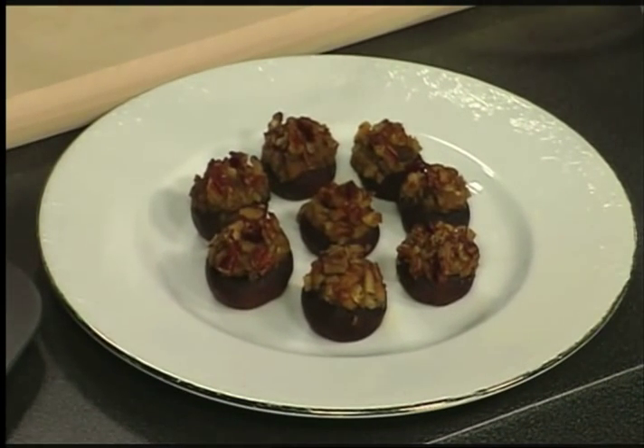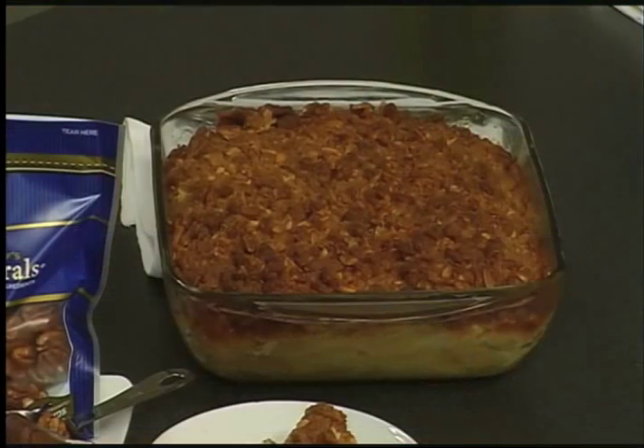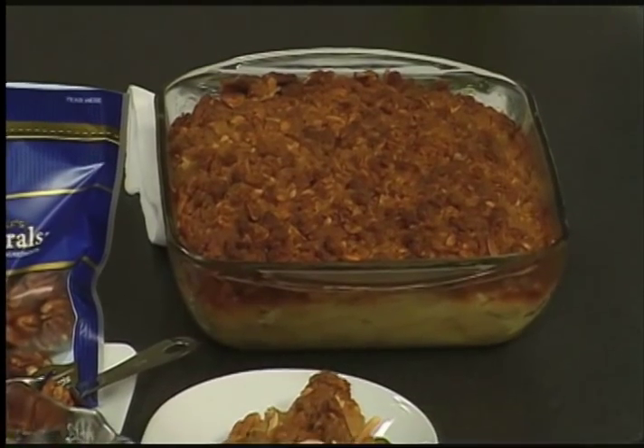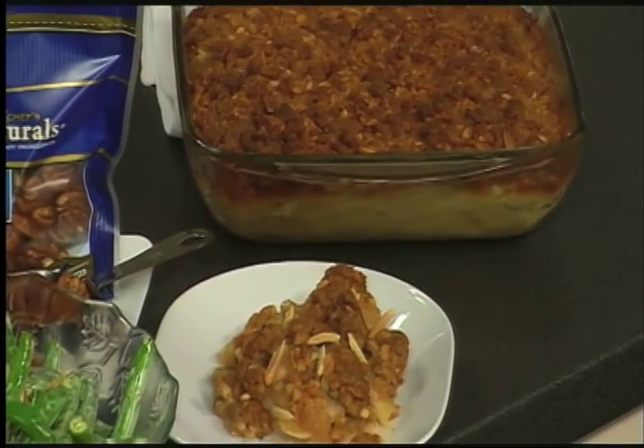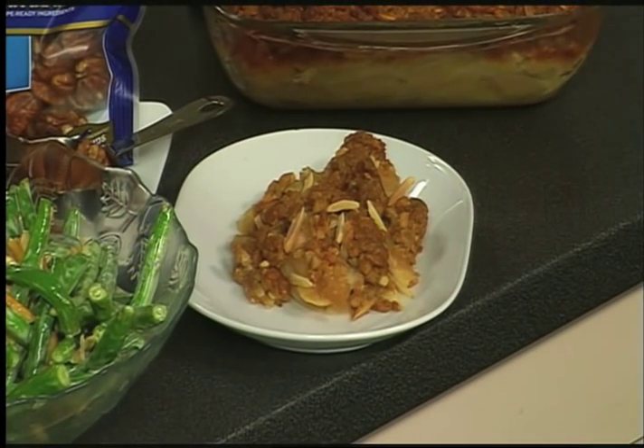And then for dessert, a trend moving away from pies — though I love them — with a pear crisp that has toasted almonds and brown sugar mixed together to create this incredible crust on top. That classic golden brown sugar crust that we love, both as a Thanksgiving or a holiday dessert, and then really great leftover the next morning for breakfast.